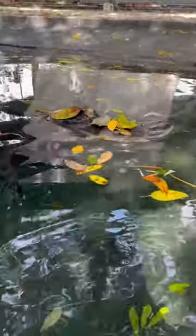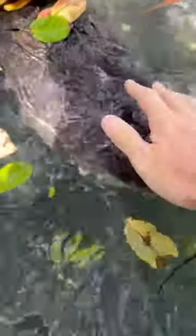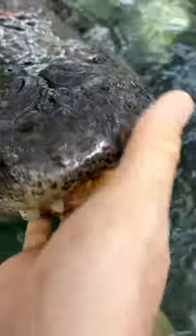Come here! Come here, you big bad apex predator! You got leaves on your nose! Look at all the leaves. Look at all this — what is all this? What is all this stuff? You got big old leaves on your nose, you big goofball.